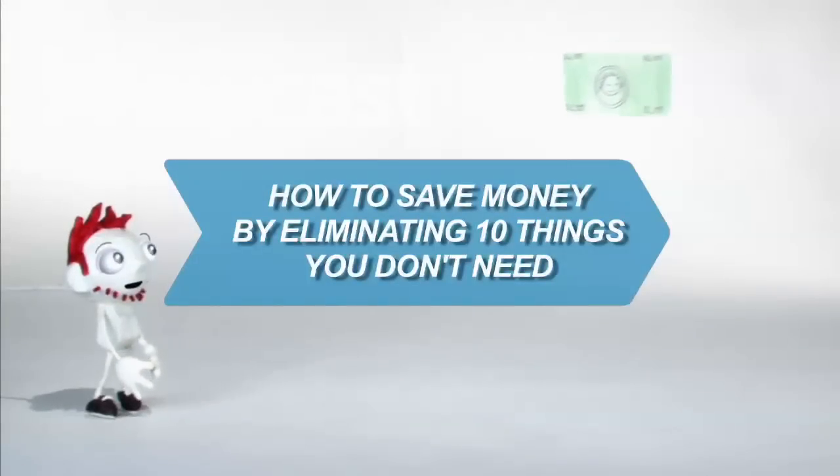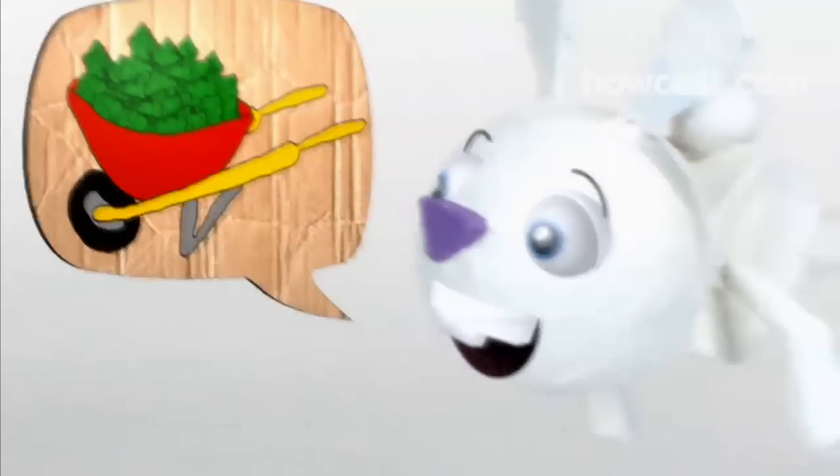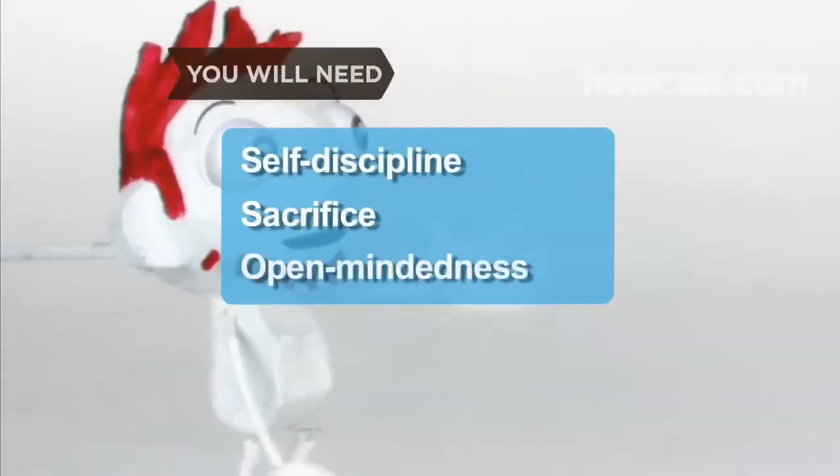How to Save Money by Eliminating 10 Things You Don't Need. Check out these relatively painless ways to cut back on your expenses. You will need: self-discipline, sacrifice, and open-mindedness.